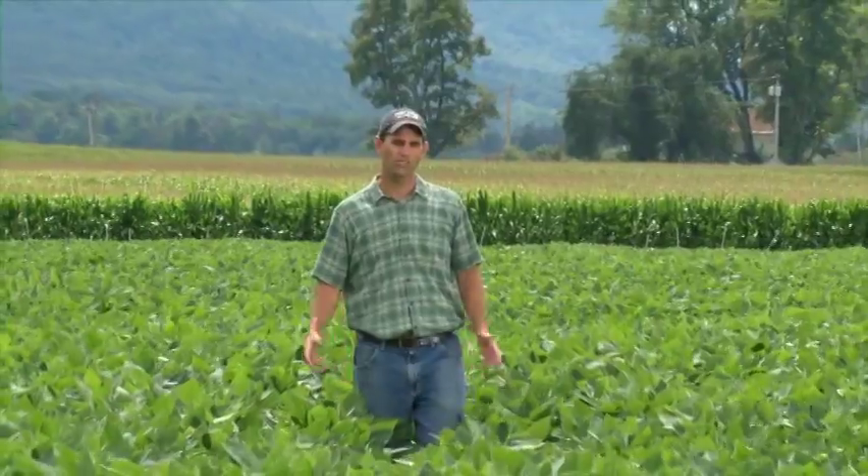Hi, my name is John Tooker. I'm an extension entomologist at Penn State and we're standing in a soybean field here at the end of July. These soybeans are just about to enter the reproductive stage — they just started to flower. We're going to scout this field and see if we can find any insect pests.